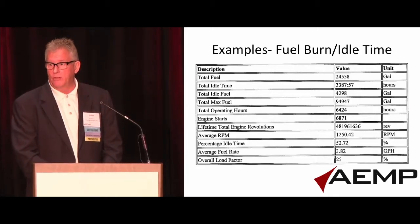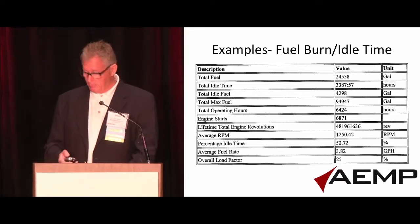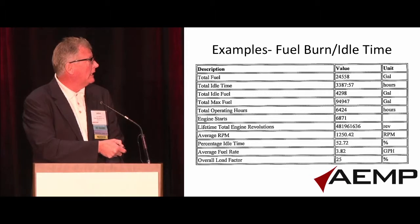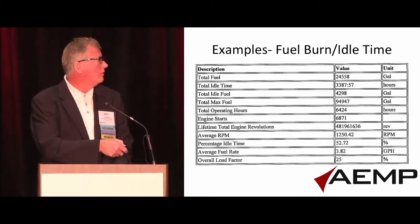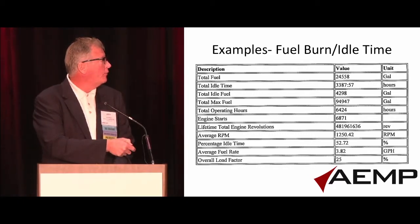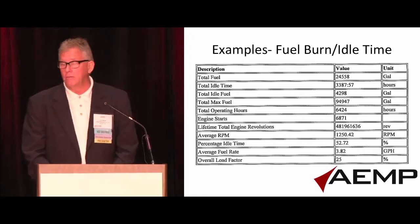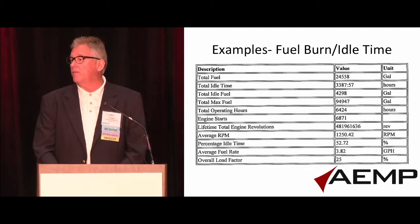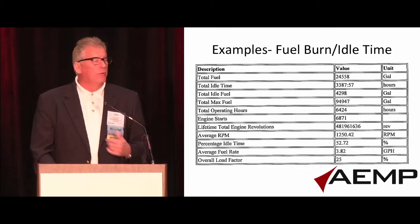Here's an example of a 966H wheel loader — and pardon me if I'm not brand agnostic, but this is one we've got. Looking at maximum fuel usage, idle time, and total time, you can see the difference. Roughly half its life is spent idling. The fuel differential, if you do the math on that at $4 a gallon, is about $17,000 worth of fuel idled away just like that.